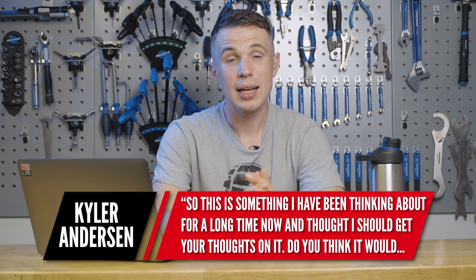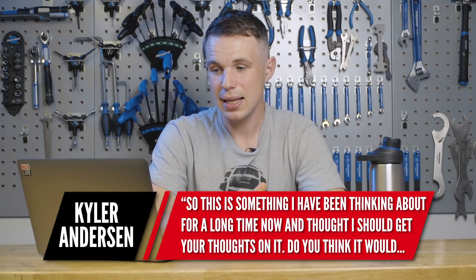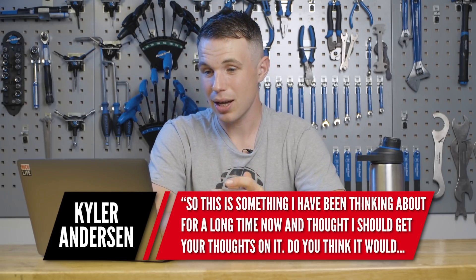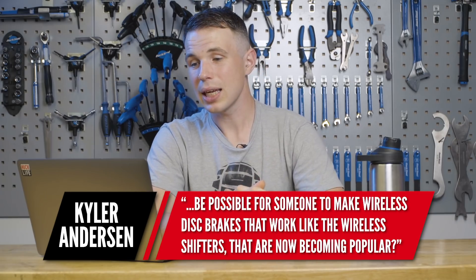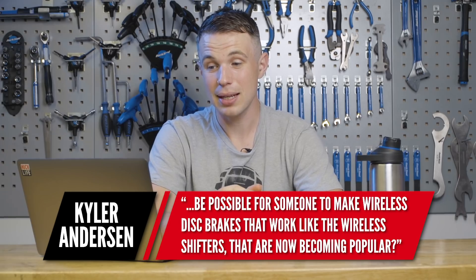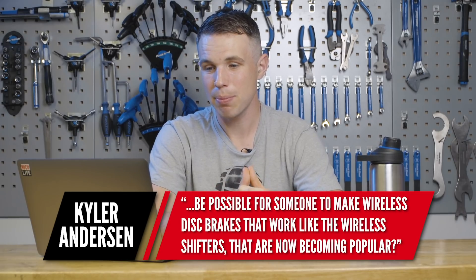Next, we have a question from Kyla Anderson. He's been thinking about this for a long time: do you think it would be possible for someone to make wireless disc brakes, like they make wireless shifters, now that those have become popular? Well, it's possible, but I think the issue isn't whether it's possible — it's whether people would buy it. People are already resistant to buying a rear mech without a cable, let alone brakes with no hose.